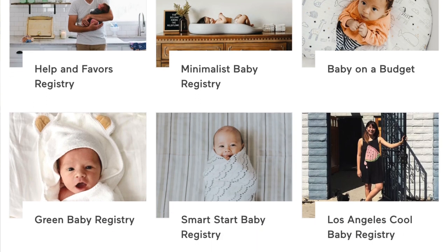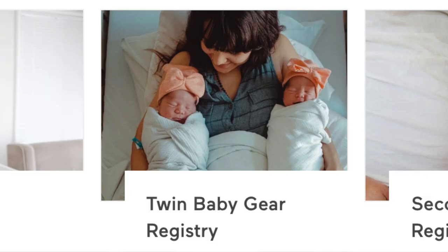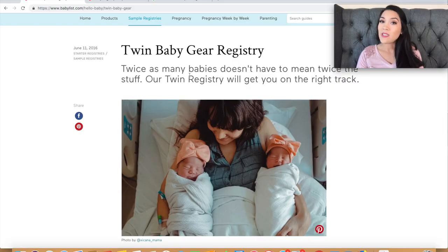I was recently on babylist.com and saw that they have a whole bunch of sample registries. I thought it would be fun to go through their sample registry for parents expecting twins and just kind of see what they put on and give my opinions on it. But before we get into it, please like and subscribe if you have not already — and if you are a current subscriber, thank you so much, I really appreciate you guys.